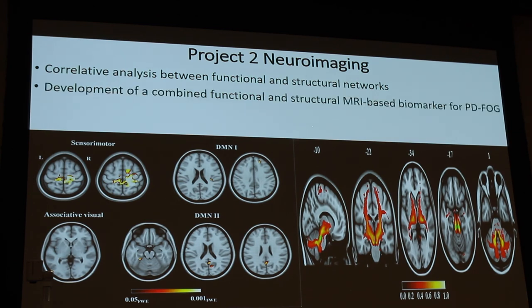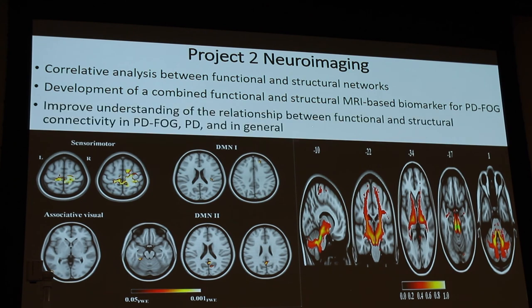We're going to develop a functional and structural MRI-based biomarker for Parkinson's disease freezing of gait. Biomarkers are needed because if you're going to have a therapeutic intervention, you have to be able to measure improvement. This will also improve our understanding of the relationship between functional and structural connectivity in Parkinson's disease freezing of gait and Parkinson's disease generally.